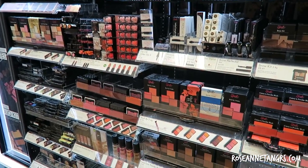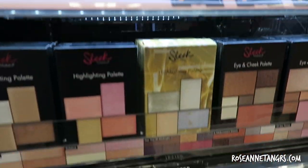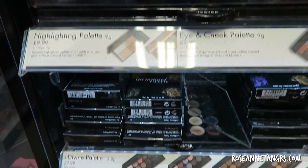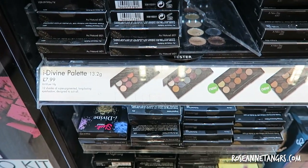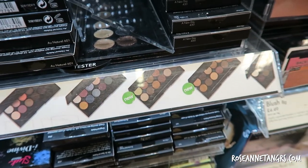First of all there's Sleek. Sleek is really popular especially all over the world and you get a lot of palettes. You have more products here like contouring palettes, brows, eyeshadow palettes, and they're not expensive — they're about eight pounds, which is about maybe $16.